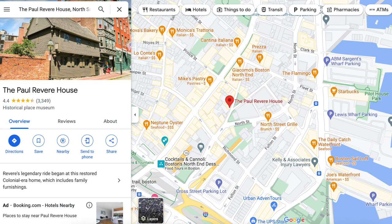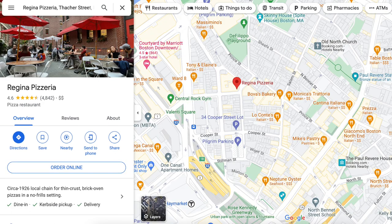Side note: this walk takes you through the north end of Boston, where Paul Revere was born. There are a ton of good restaurants here — we ate at Regina Pizzeria, an institution that's been there almost 100 years.